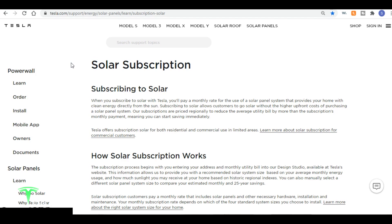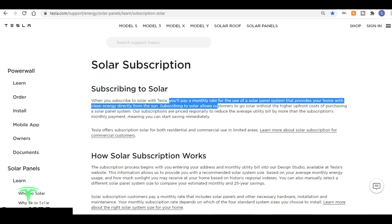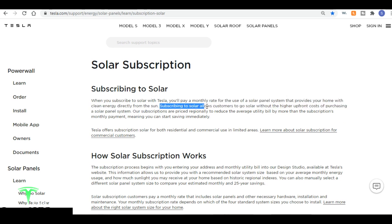If you're not interested in or don't have the means to buy your solar panels, Tesla does offer a solar subscription. With a Tesla solar subscription you'll pay a monthly rate for the use of a solar panel system that provides your home with clean energy directly from the sun, allowing customers to go solar without the higher upfront costs of purchasing a solar panel system.